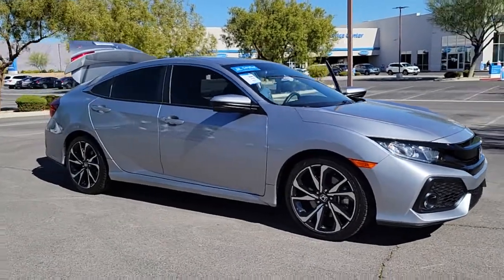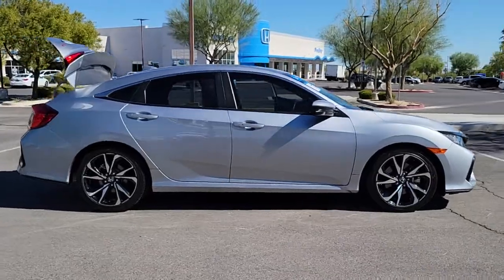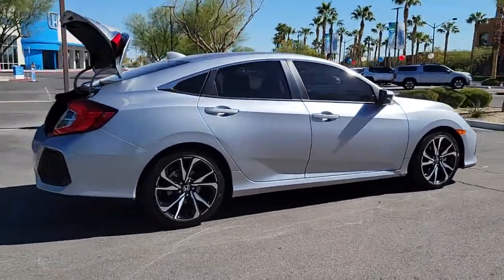Your next car could be the 2018 Honda Civic. With less than 35,000 miles on the odometer, this vehicle provides excellent value.